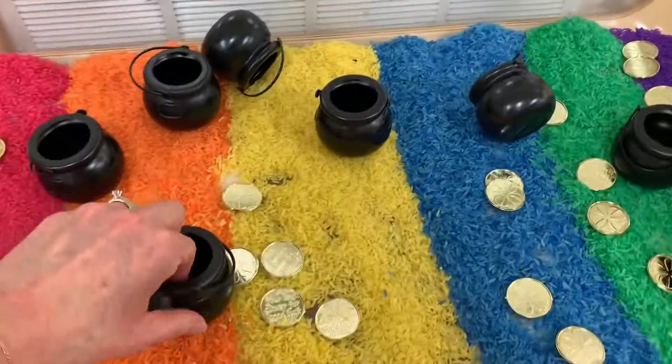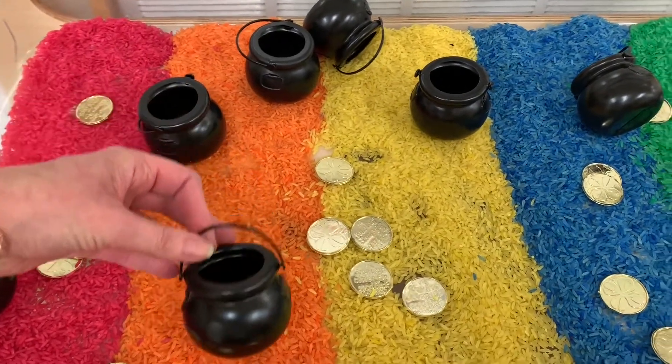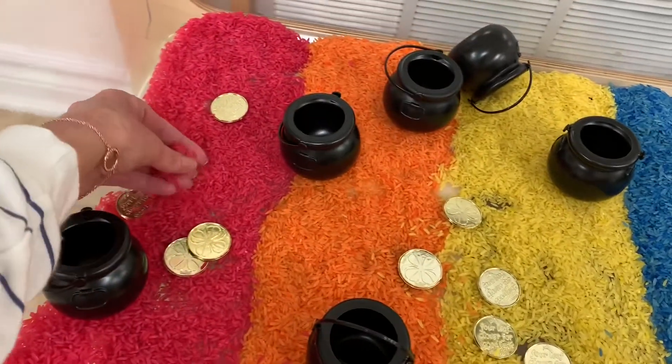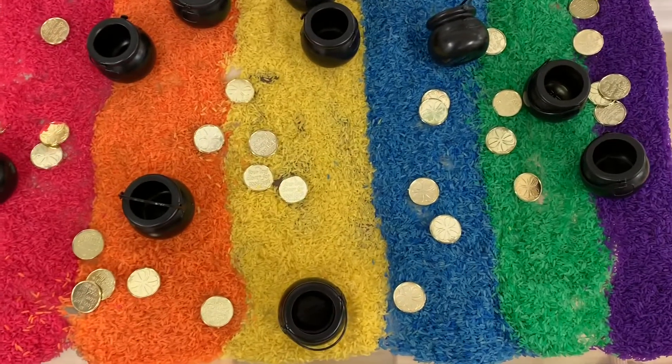This month in our sensory bin I just put out some little pot of gold containers from the Dollar Tree and some little coins also from the Dollar Tree, and then I dyed the rice. I ordered some wooden scoops but they haven't come in yet — I'll be adding those to the bin when they arrive.